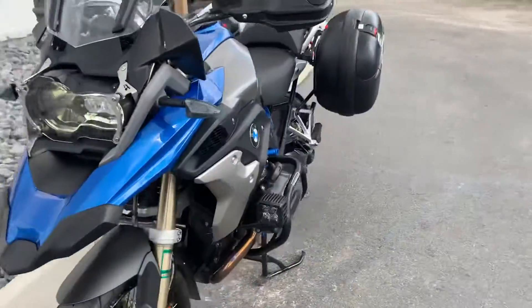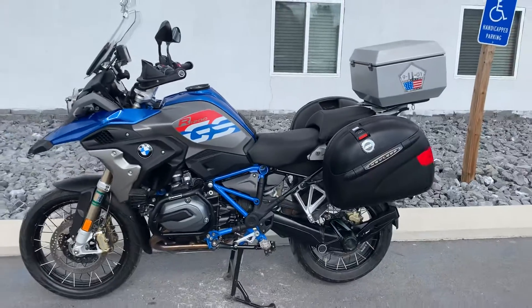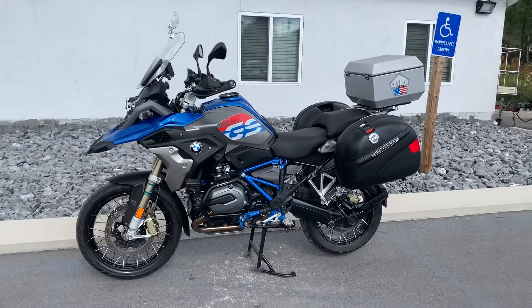Give us a call today or email info at KisselMotorsports.com for more information or to schedule a test ride on this GS. Thank you.